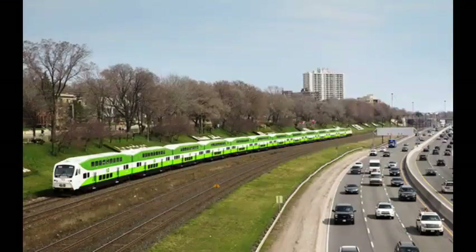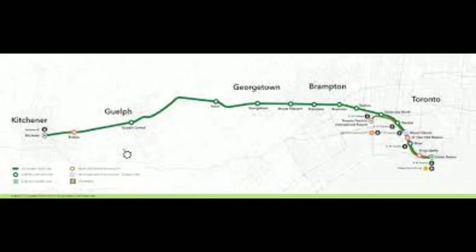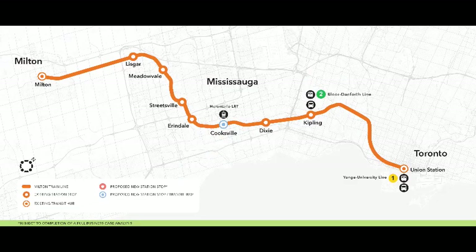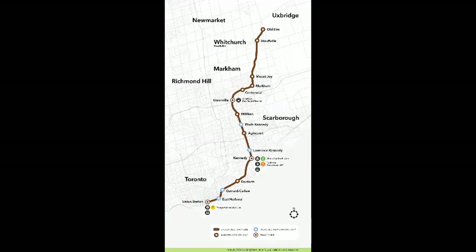The railway currently has seven lines: the Barrie Line, the Kitchener Line, the Lakeshore East Line, the Lakeshore West Line, the Milton Line, the Richmond Hill Line, and the Stouffville Line. This is not including the Toronto Pearson UP Express line from Union Station.